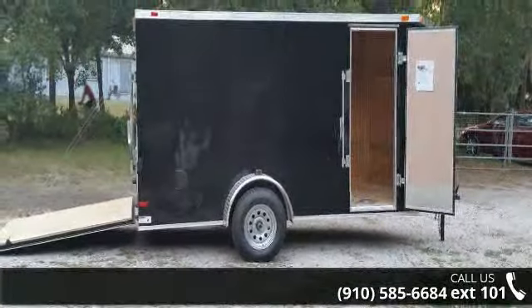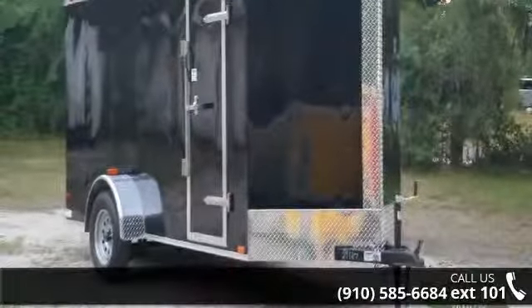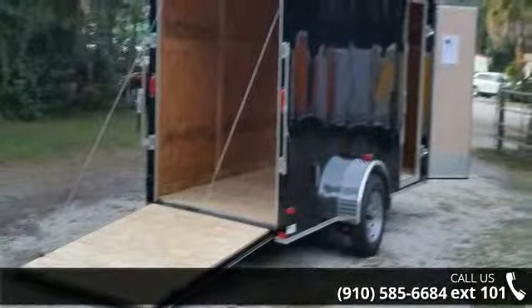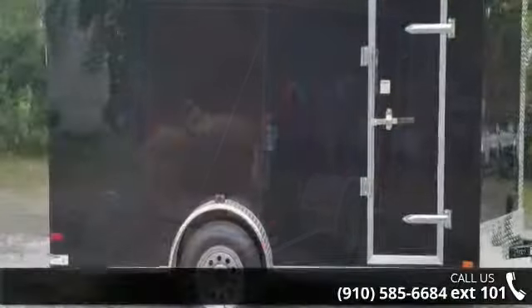If you are looking for a reliable trailer, this may be the one. Quality construction is an important factor when considering a trailer purchase. Call now to speak with the dealer and find out why we are the preferred destination for quality trailers.